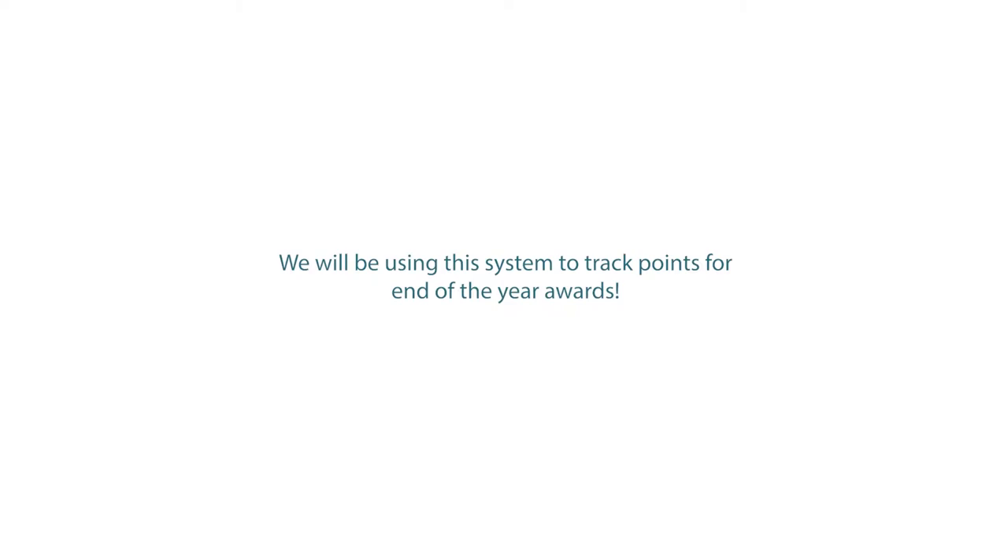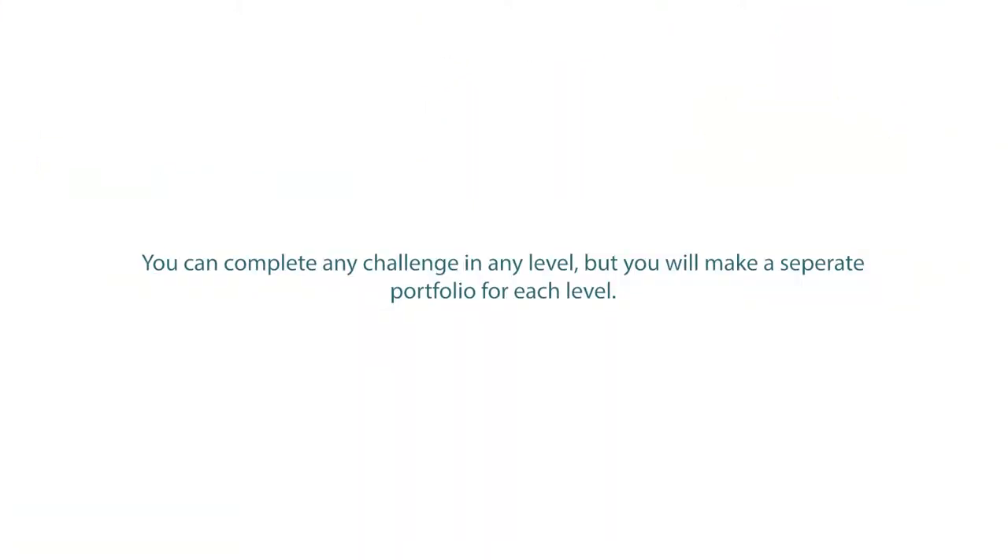Once your portfolio is completed, you'll submit it into a HOGSEC form that we're going to send out to you. An advisor will approve or deny that portfolio. You can complete different challenges in different levels at any time.